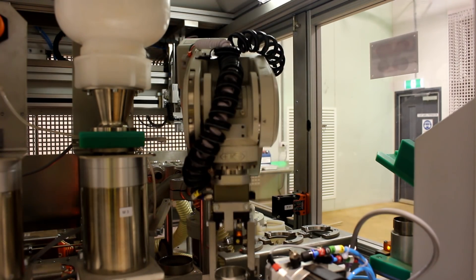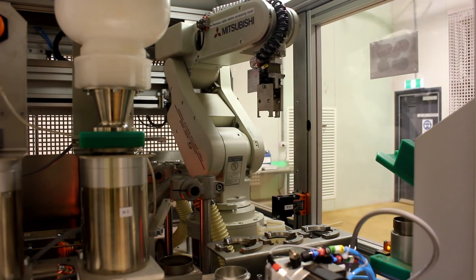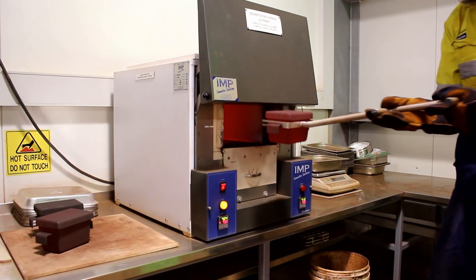The entire process is fully automated. Small numbers of samples can also be prepared for manual decrepitation tests.